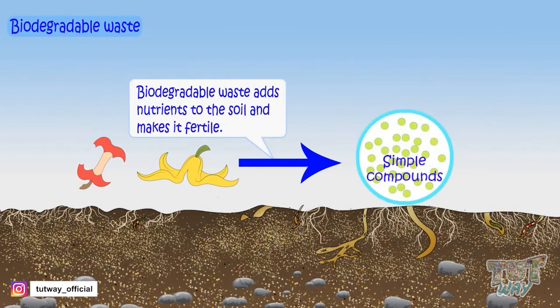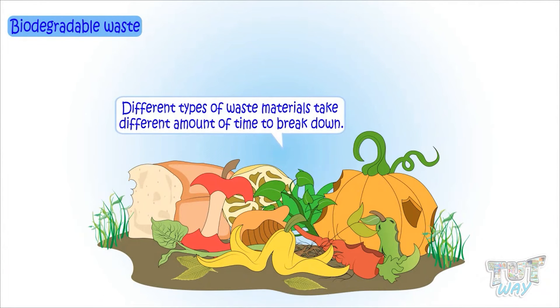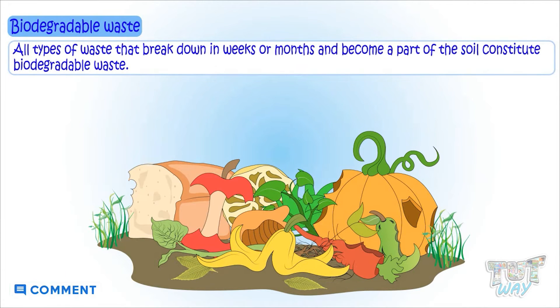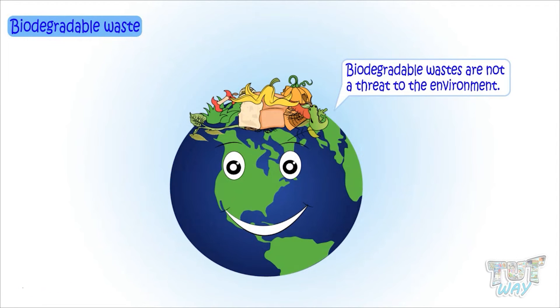These simpler compounds are actually nutrients that add to the nutritive value of the soil and make the soil fertile. Different types of waste take different amounts of time to break down. All types of waste that break down in weeks or months and become part of the soil are known as biodegradable waste, and such wastes are no threat to the environment.